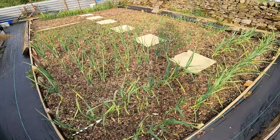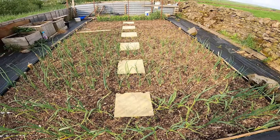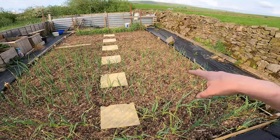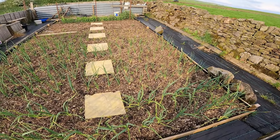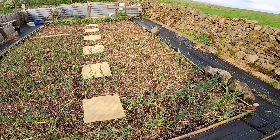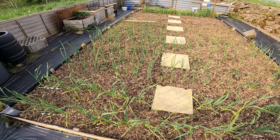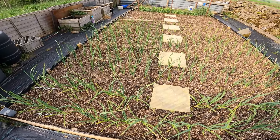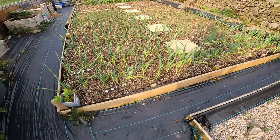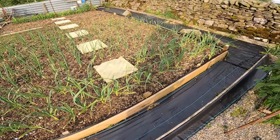I'm doing half the bed with fertilizer and half without. If I stand in the middle you should be able to see that those with the fertilizer are considerably bigger than those without. What I'm hoping with the ones without fertilizer is that they have a really thin neck and store a lot better, because for some reason my soil tends to produce huge onions with big thick necks which isn't conducive to brilliant storage.